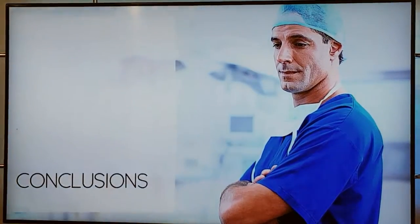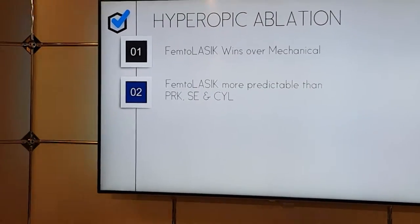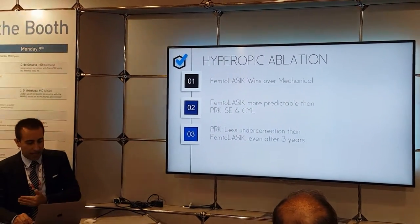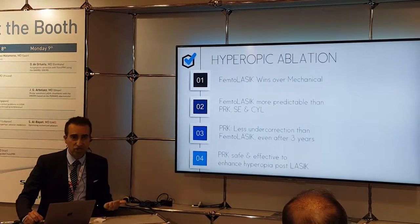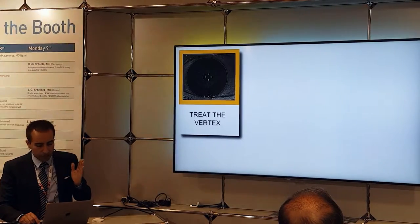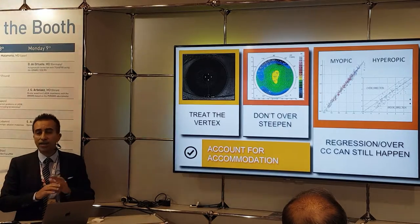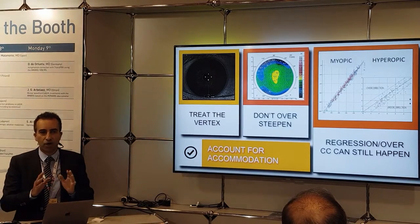The overall conclusion is that in hyperopic ablation, femto-LASIK wins over mechanical hands down. Femto-LASIK is more predictable than PRK in terms of spherical equivalent and cylinder — not by a huge margin, but overall more predictable. However, PRK has less under-correction than femto-LASIK even at three years. And finally, PRK is safe and effective to treat and enhance patients with hyperopic under-correction or regression after LASIK. We need to remember: treat the vertex not the pupil, don't over-steepen the cornea, account for accommodation, and let patients know the fit will never be like what we achieve for myopes.